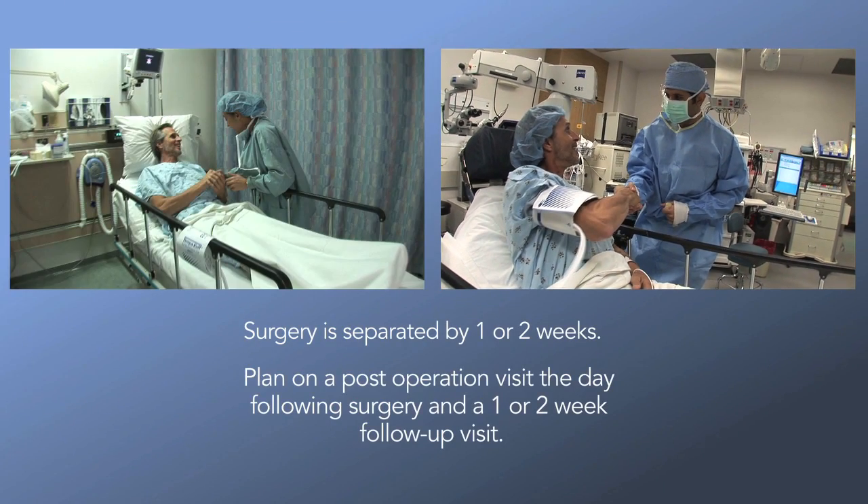You'll need a friend or family member to drive you on the day of surgery. For safety reasons, it's common to treat one eye at a time. Usually, surgery is separated by one or two weeks. You need to plan on a post-operation visit the day following surgery and then a one- or two-week follow-up visit.